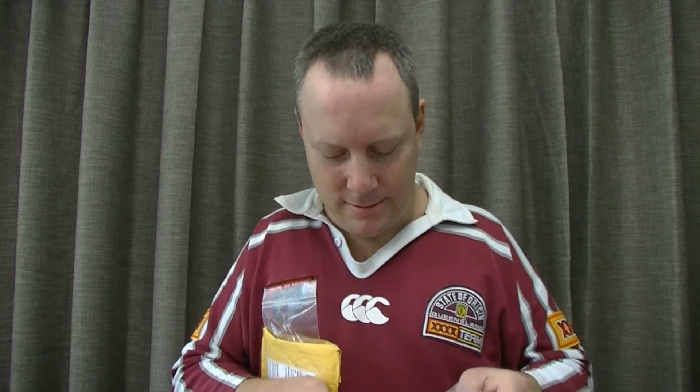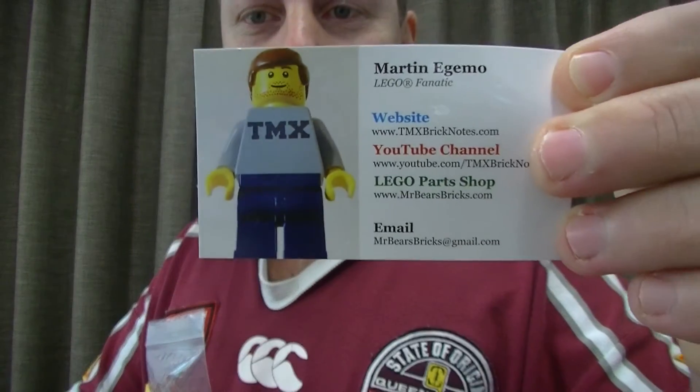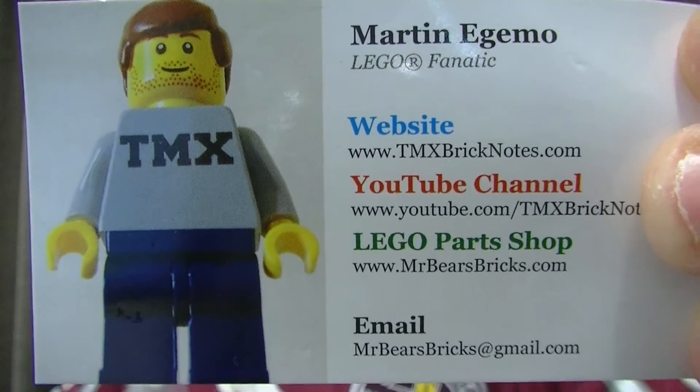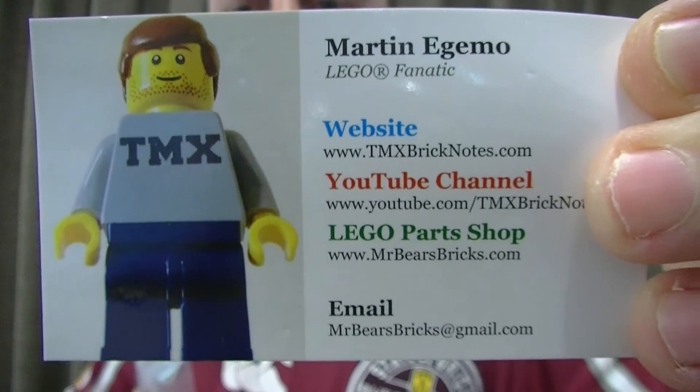Got a little sig fig here to show you from none other than Martin over at TMX Brick Notes - awesome channel, love his vlogs, very entertaining. I don't know how you stay so composed for so long talking about LEGO arts, it's just awesome, you do such a great job mate. I'll put the links in the description - check that out, go to his site, all the goodies there. He also has a BrickLink store so be sure to check that out.